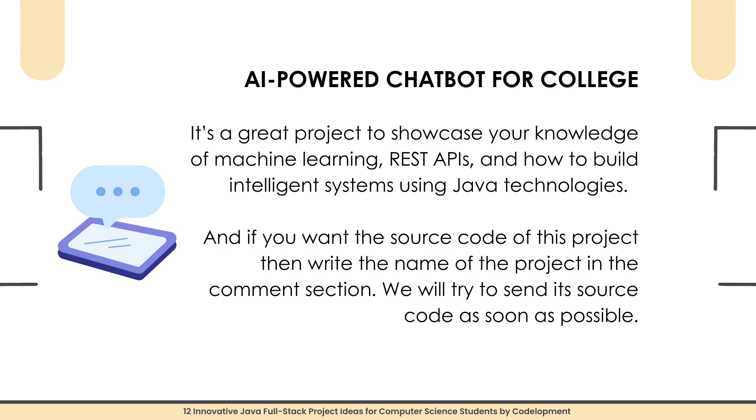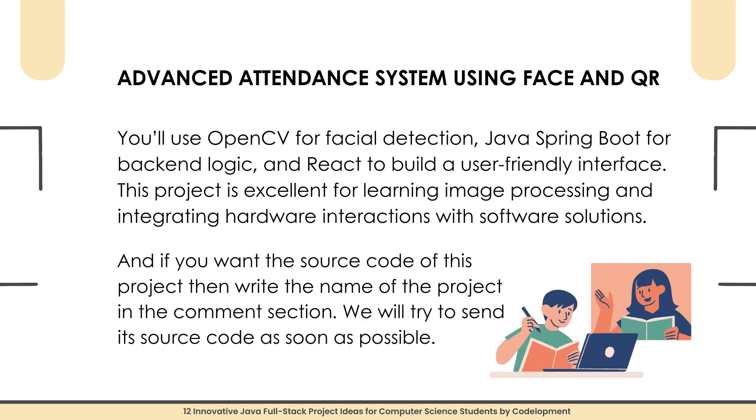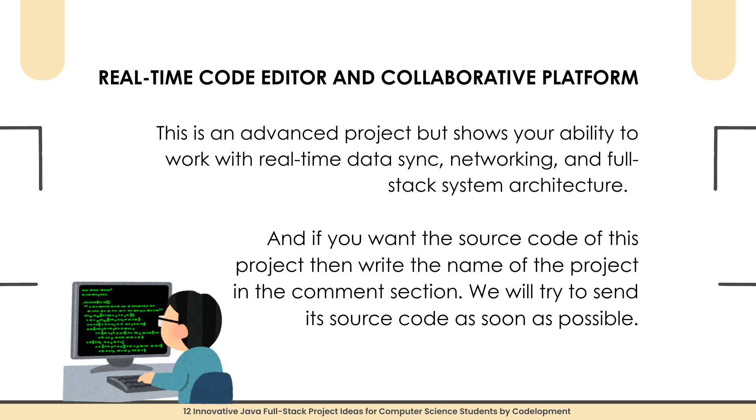If you want the source code, write the project name in the comment section. Project number three is an Advanced Attendance System using Face Recognition and QR Code. Manual attendance is outdated — this project automates the process using face recognition and QR code scanning. Students either scan a QR code or their face is detected via webcam, and their attendance is automatically recorded. You will use OpenCV for facial detection, Java Spring Boot for back-end logic, and React to build a user-friendly interface. This project is excellent for learning image processing and integrating hardware interactions with software solutions.